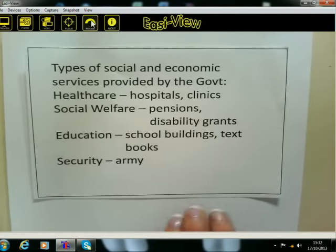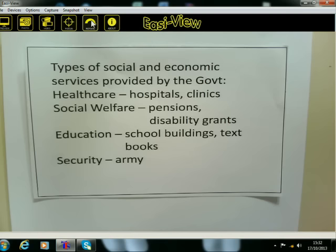The government is a big organisation. They have lots of responsibilities and their job is to see that we are provided for as citizens of South Africa. One of the types of social responsibilities that the government has is healthcare — hospitals, and maybe near your house you've got a clinic that was probably provided by taxpayers' money. Social welfare — if you know a pensioner, they might be getting a pension or a disability grant. Education, textbooks, and even security — the army as a defence force. There are lots of different things that the government has to provide for, and they use taxpayers' money.